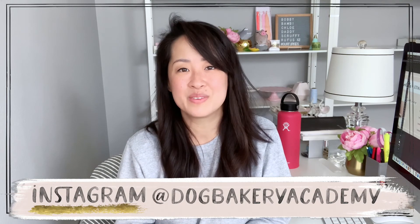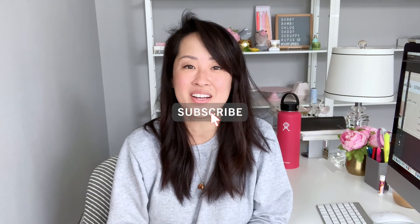Stay tuned for the 'How to Start a Dog Bakery' e-course pre-launch date. The pre-launch will have special pricing, so make sure you're signed up on the email list. You can also follow me at Dog Bakery Academy or Bobby Bambi's Dog Bakery on Instagram. Don't forget to subscribe, hit the like button, and hit the bell for notifications so you know when videos are uploaded. Thank you so much for watching — dream big, and I'll see you in the next one! Bye, friends!